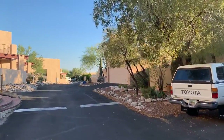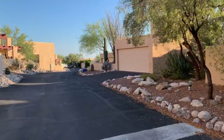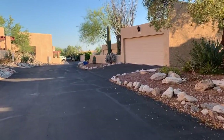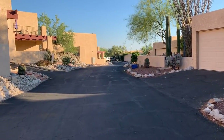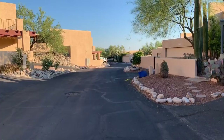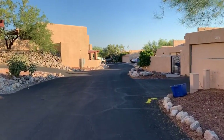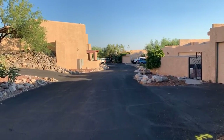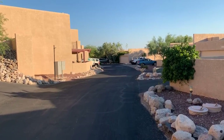The only thing I would say that I feel is just maybe a slight concern is it's a very narrow street through here, but that also keeps people going slow and keeps it more clean, so I don't see that as a negative. I think everything personally looks really nice, and then you're walking back to your unit.